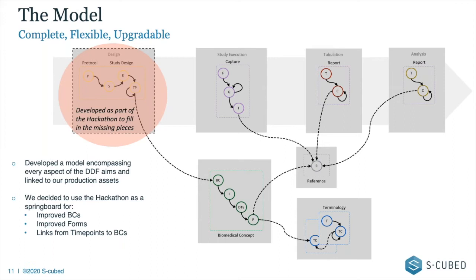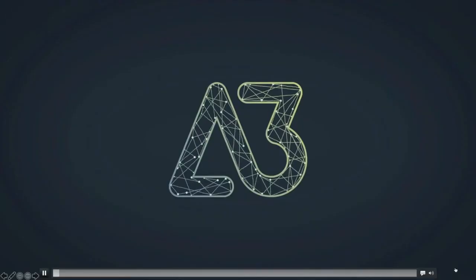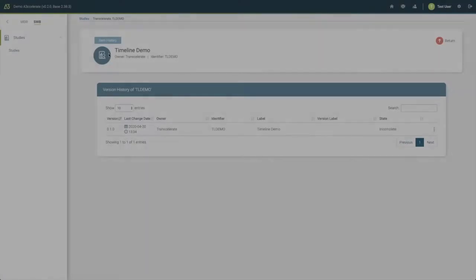This is where Transcelerate wanted us to focus — the protocol and study design area. That's where we spent our work. We developed a full model as part of the hackathon to fill in the pieces we didn't have, and Johannes will give you an example of the power it brings. We also took the opportunity to improve a few things on the way — biomedical concepts, forms, and linking time points to BCs. Now I'm going to run a video rather than doing a live demo.